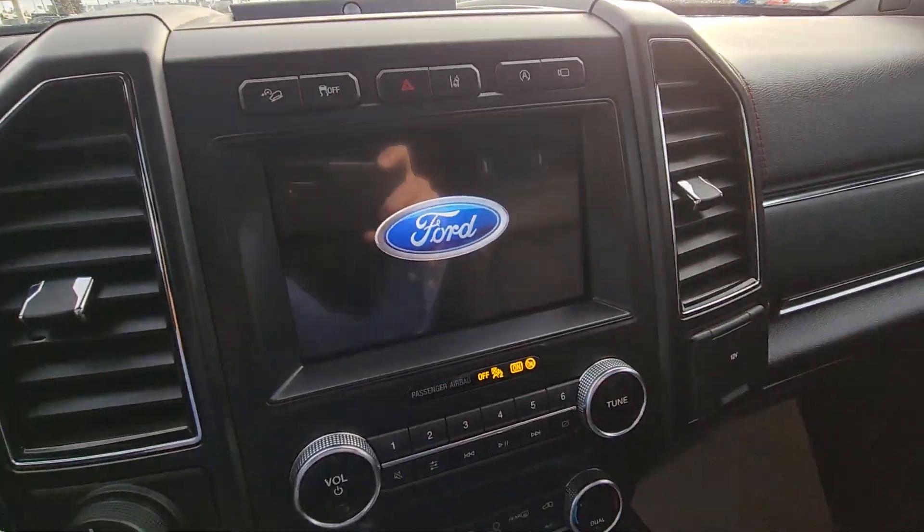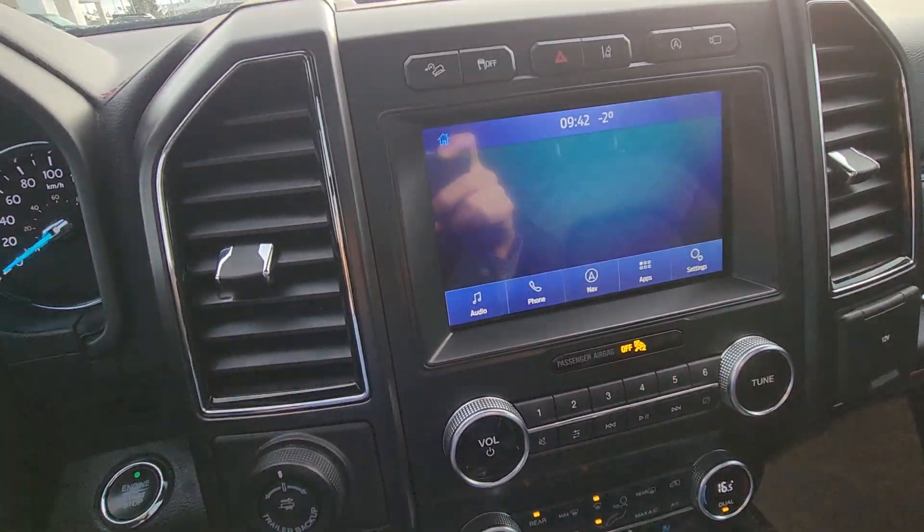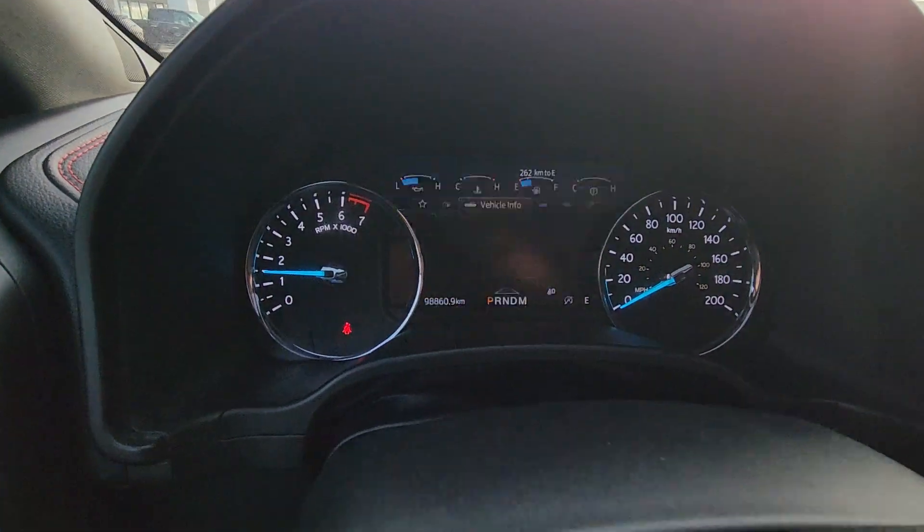It's got push button start, heated and cooled seats. This really is a nice vehicle — navigation only, ninety-eight thousand eight hundred and sixty kilometers.